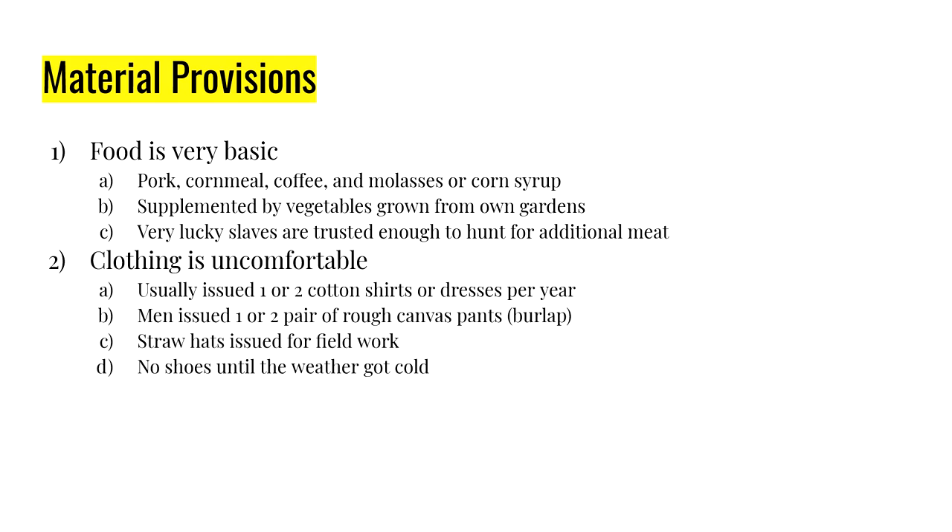Clothing was extremely rough and extremely limited. A slave would get one, maybe two cotton shirts for a male, or one or two cotton dresses for a female. They got rough canvas pants — basically like burlap sacks — which are very rough and itchy. Men got straw hats for working in the field. Shoes were not provided until the weather was cold enough to warrant them.